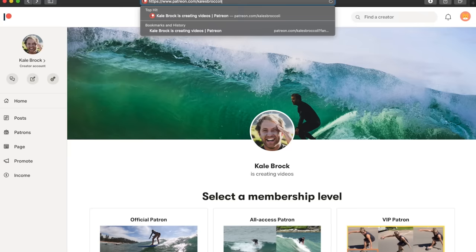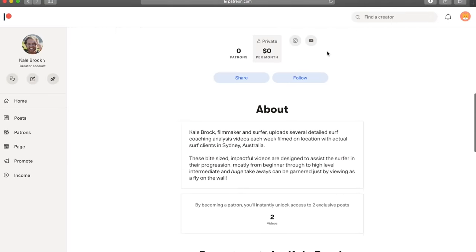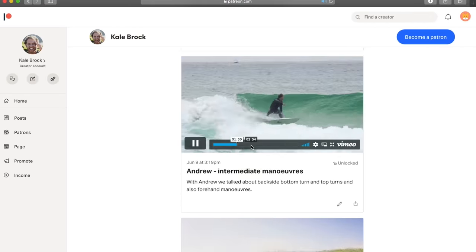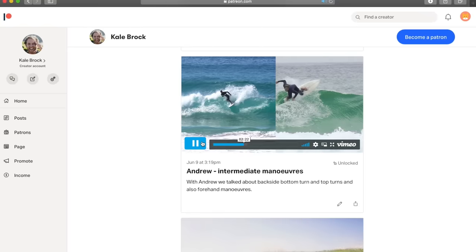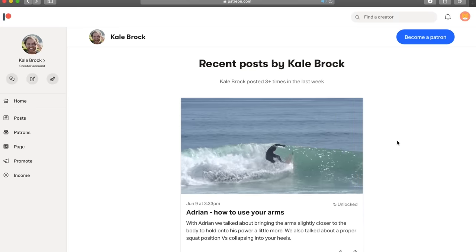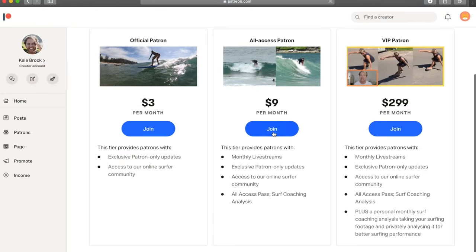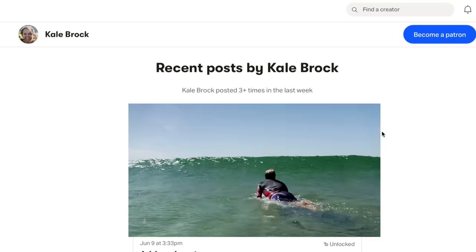Before we go any further, I wanted to make a quick announcement about my new Patreon page. It's a membership style setup where for a small cost per month you can access multiple exclusive surf coaching analysis videos every single week from me and my clients. Observing these videos provides invaluable insights into common surfing mistakes and how to fix them to improve your own surfing too. There's also live stream Q&As and more, so check it out at the link in the description below.